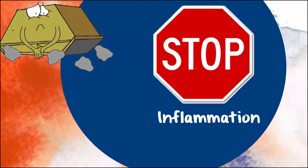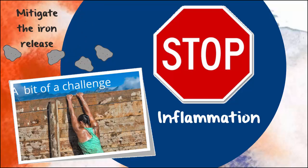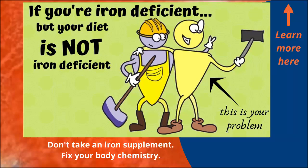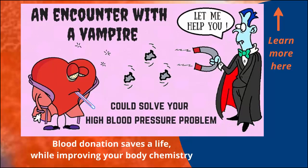Stopping inflammation is a worthy goal, but the practicalities are not so simple. So if you can't directly stop the ferritin from being released, you can do something about stopping its cargo from floating around unaccompanied. First things first: get enough iron — not too little, not too much. Remember, the more iron stores you have, the more iron will spill out when cells get damaged. Only supplement when you are really iron deficient. And if you are a little top heavy, one way to decrease your iron stores is to regularly donate blood. It's a win-win story — you'll save someone else's life and improve your body chemistry.